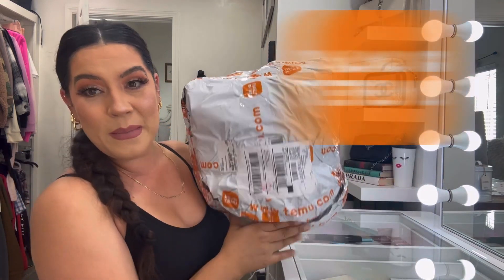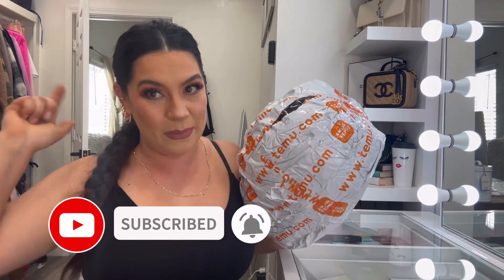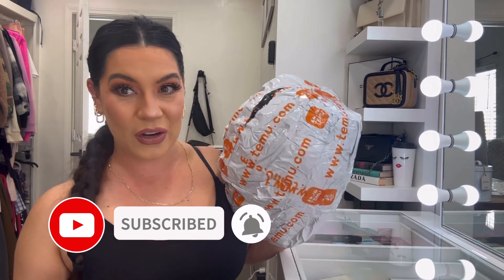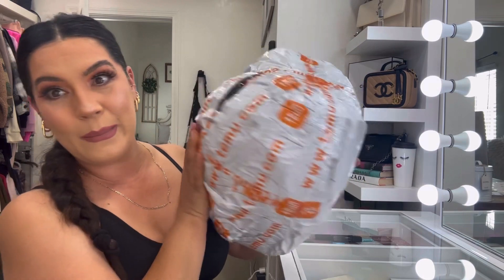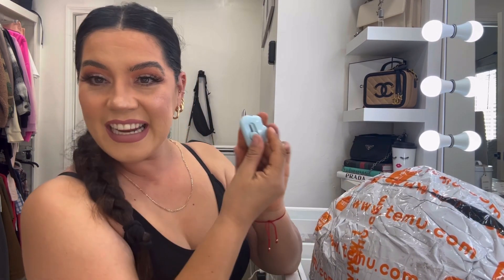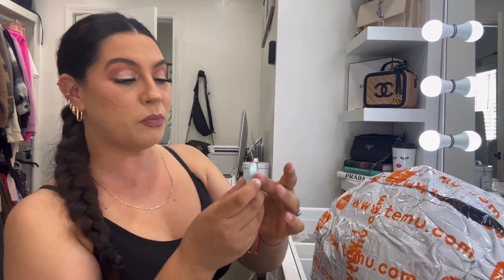If you want to know what we got in our Temu package unboxing, stick around. If you're new to the channel, make sure you subscribe down below to be part of this YouTube family. I will try to make this video super snappy. I did already make my first Temu purchase and this package was part of it — starting with this really cute cloud blind.